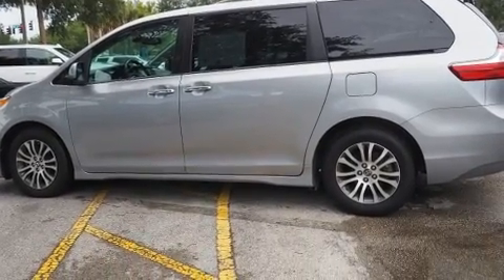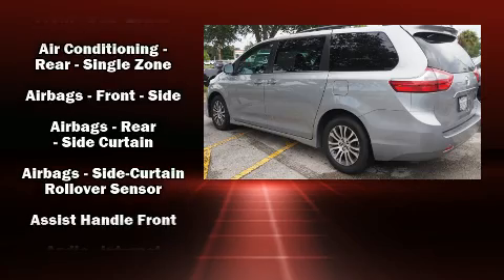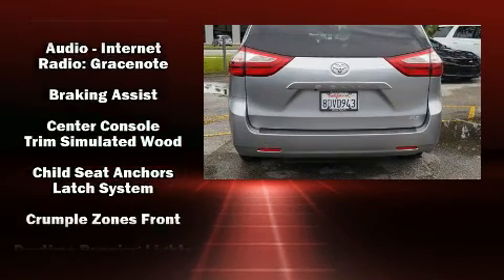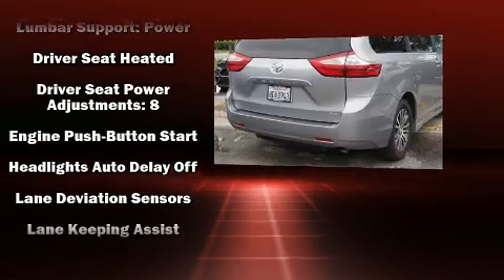Top features include front bucket seats, leather upholstery, one-touch window functionality, an automatic dimming rearview mirror, fully automatic headlights, heated door mirrors, and a power moonroof that opens up the cabin to the natural environment. Storage solutions are integrated throughout the interior, demonstrating thoughtful attention to detail.